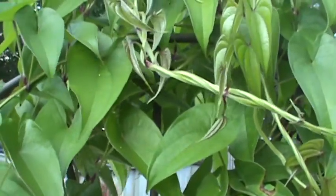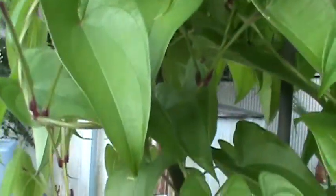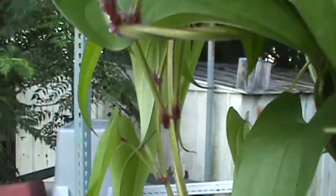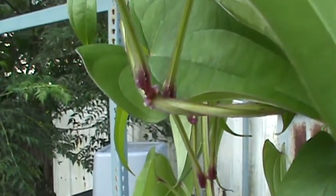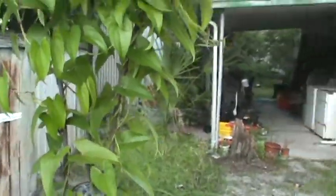This is my ube. It's a Filipino purple yam. You can see the purplest joints there. Actually, the fruit is actually purple too. I've got it growing up on this trellis, which is real pretty.